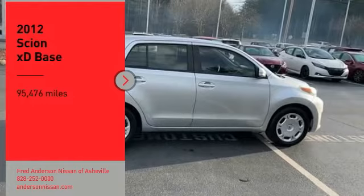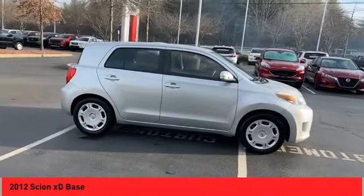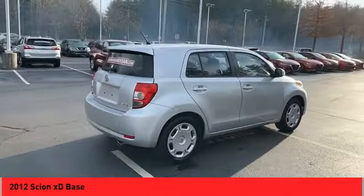Stop by and take a look at the 2012 XD. The squared-off Scion XD hatchback is one of the most distinctive looking economy cars around.